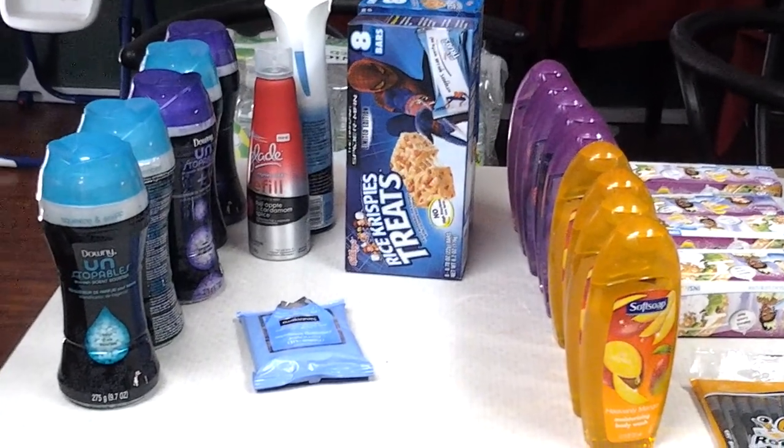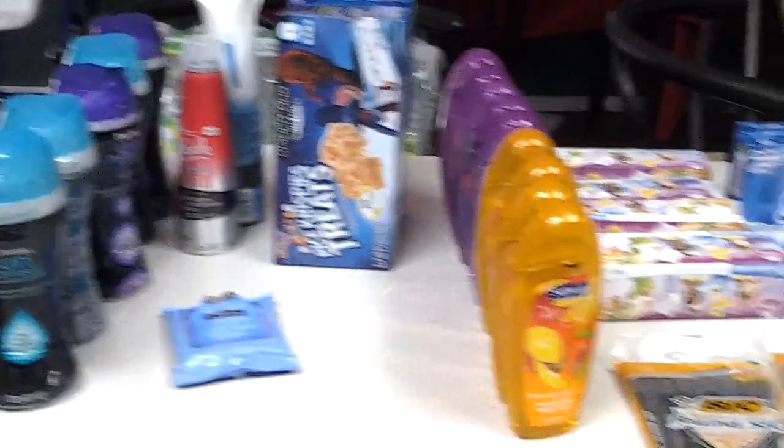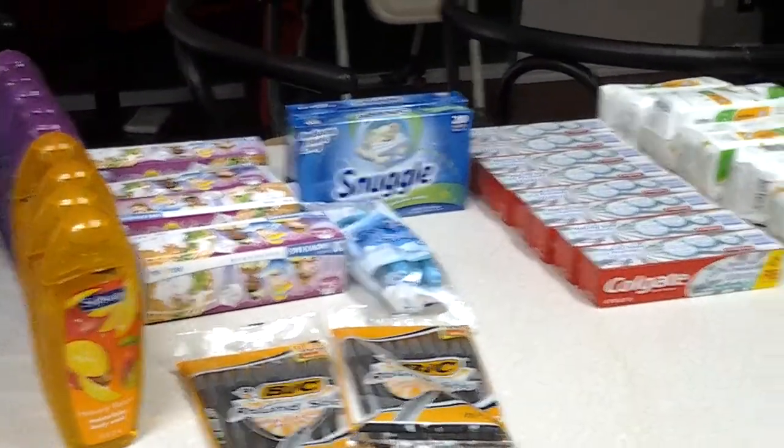Hi everyone, I just wanted to show you my haul for today. I went to Target and then I also went to Dollar General.